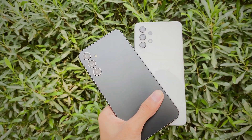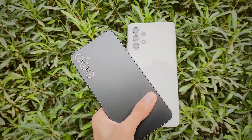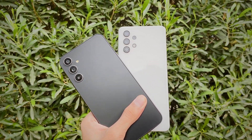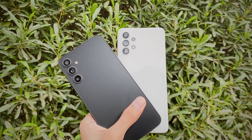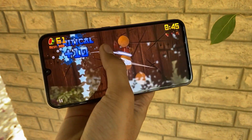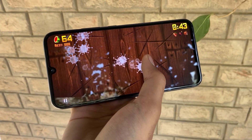Hey there! Samsung brought Android 13 to a lot of Galaxy gadgets last year, and they did it really quick — millions of Galaxy phones and tablets are rocking Android 13 and One UI 5. Now they are all about Android 14.